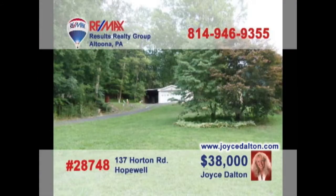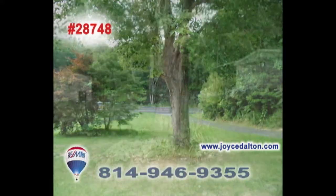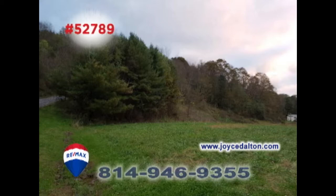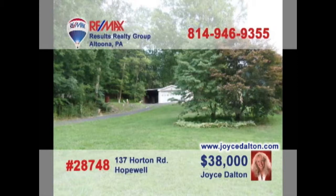RE-MAX Hall of Fame realtor Joyce Dalton presents more great building lot opportunities. This Hopewell property, not far from Raystown Lake, is a bit more than three acres and features private well water with public sewer. And this nearly nine-acre lot is located in the Spring Cove School District. You can enjoy privacy in a wooded setting while still being close enough to area shopping and dining. Head to JoyceDalton.com to get all the details.